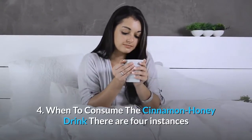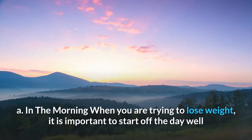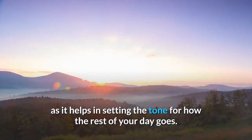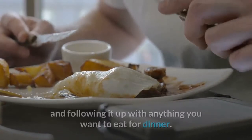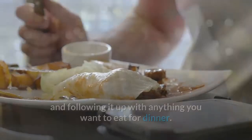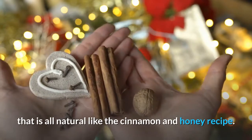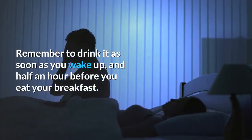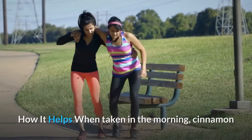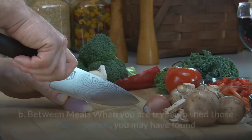When to consume the cinnamon honey drink. There are four instances when you can consume the drink to ensure the desired effect. A) In the morning: when trying to lose weight, it is important to start the day well. Make it a habit to use a natural weight loss aid like the cinnamon and honey recipe. Drink it as soon as you wake up and half an hour before breakfast. When taken in the morning, it helps revive your digestive system, metabolism, and energy levels.